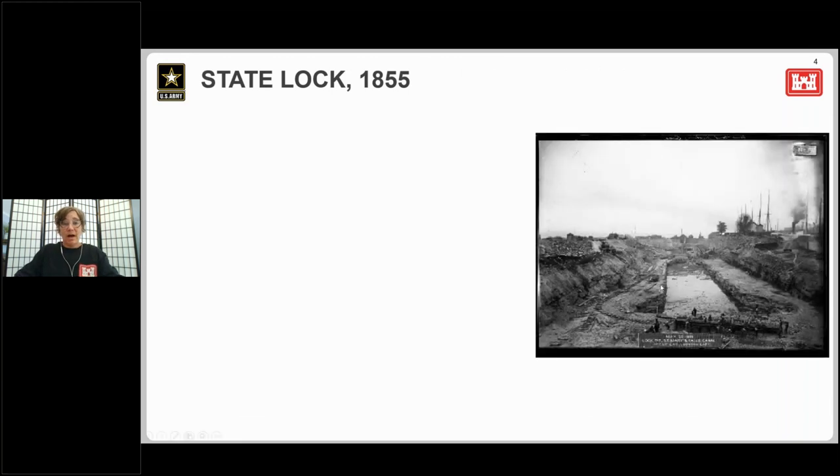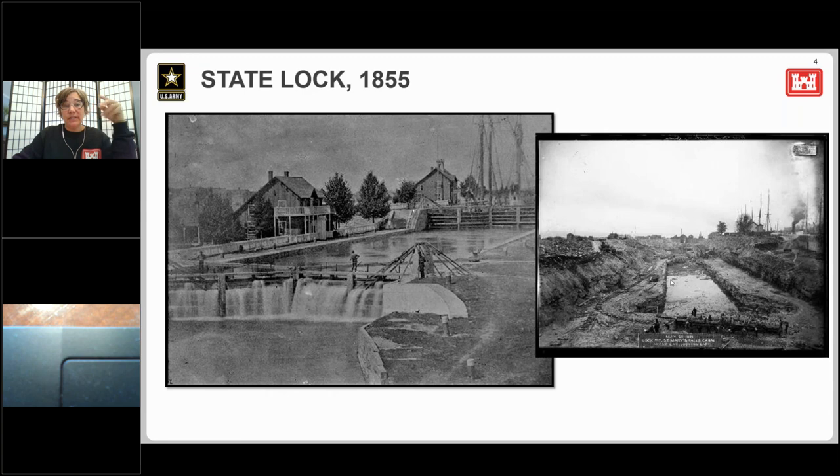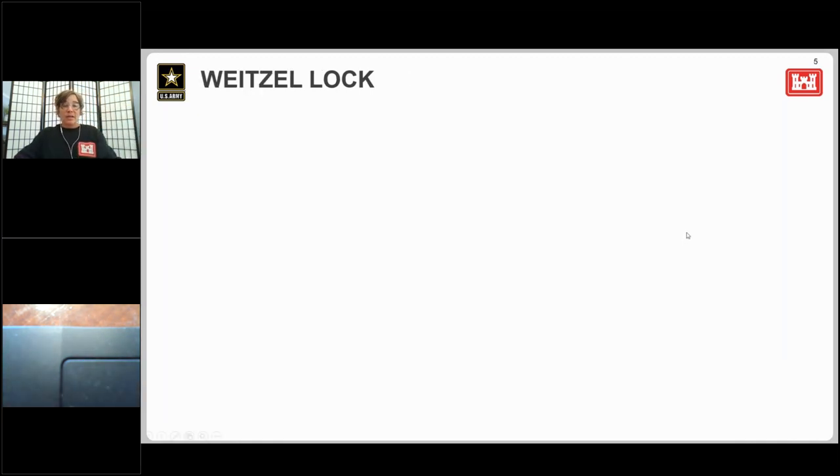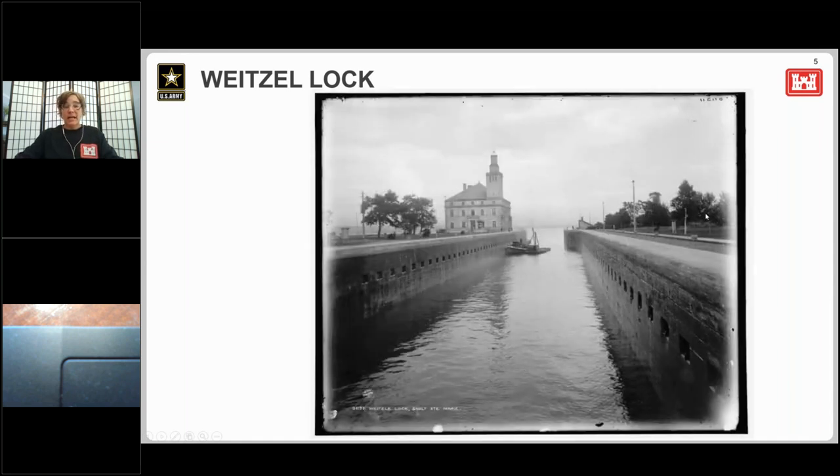Eventually the state would construct locks. In 1853, the Michigan legislature approved a project. Built in only two years at a cost of one million dollars, this tandem lock used two chambers each measuring 350 feet by 70 feet, each with a lift of about 10 feet to bypass the rapids. This was owned and operated by the state of Michigan. But by the 1870s, it was clear that the operation of the lock at the Soo was of national significance, and the state of Michigan passed legislation to turn it over to the federal government. Congress began appropriating funds to build a new, larger lock.